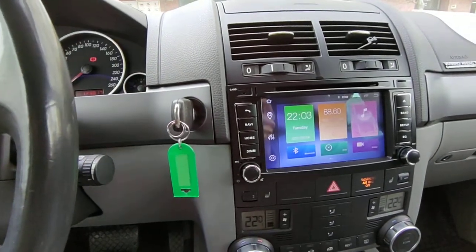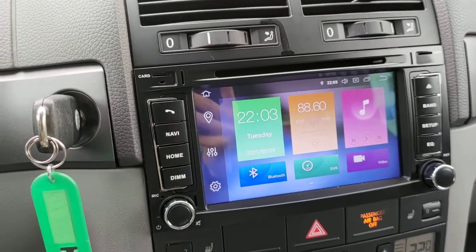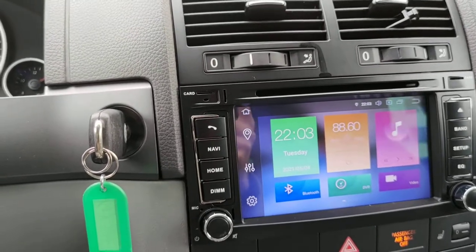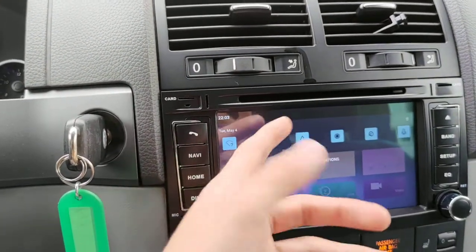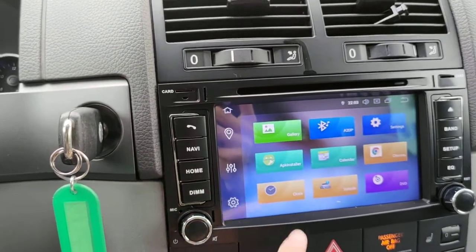This is an Android 10 stereo — the latest Android. It comes with 64 gigabytes of memory, 4 gigabytes of RAM, and an octa-core processor, which is really fast for a stereo. Being an Android stereo, it also comes with Wi-Fi, Bluetooth, and everything you'd expect.